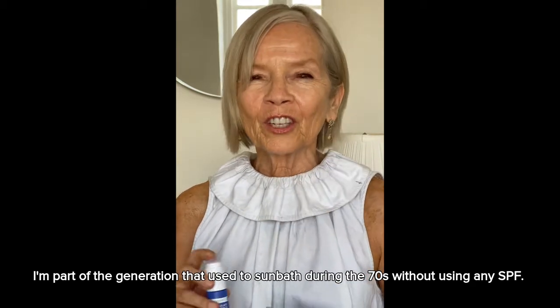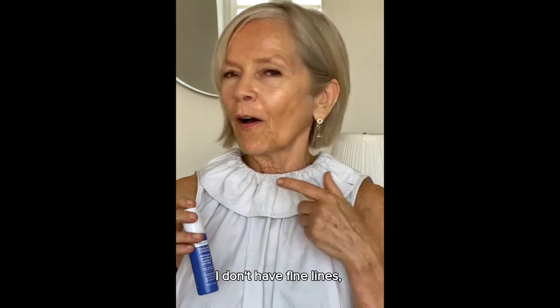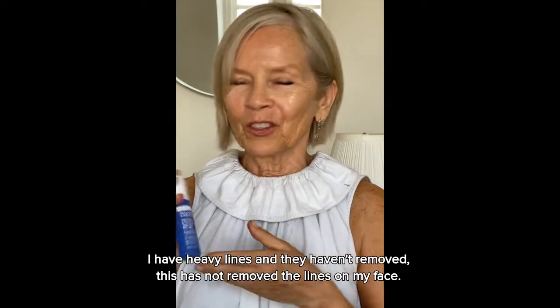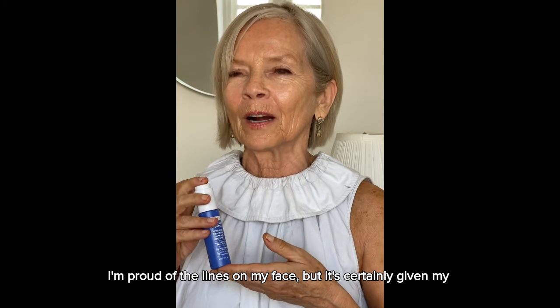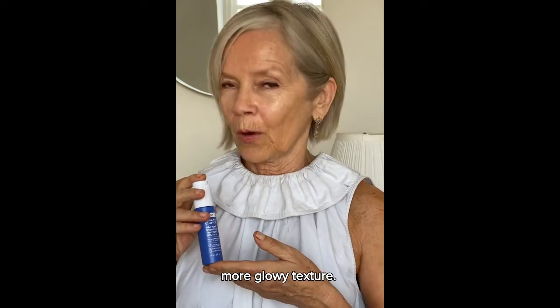I'm part of the generation that used to sunbathe during the 70s without using any SPF. I don't have fine lines, I have heavy lines, and they haven't been removed — this has not removed the lines on my face. I'm proud of the lines on my face, but it's certainly given my face a brighter, livelier, more glowy texture.